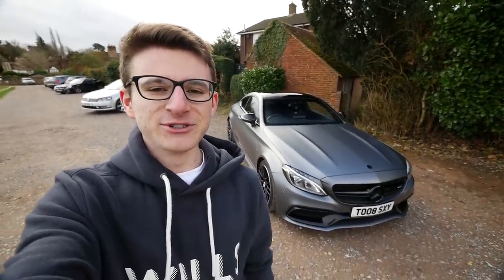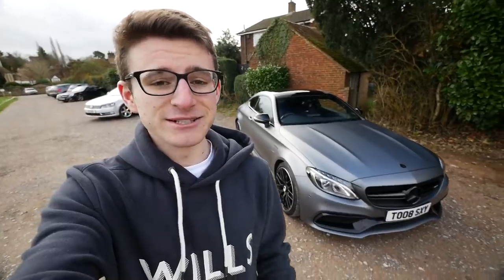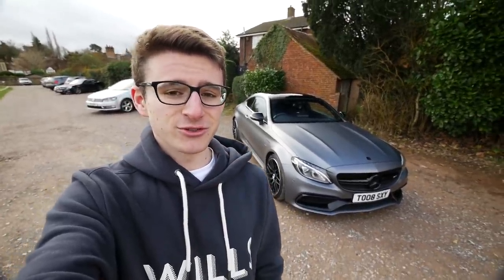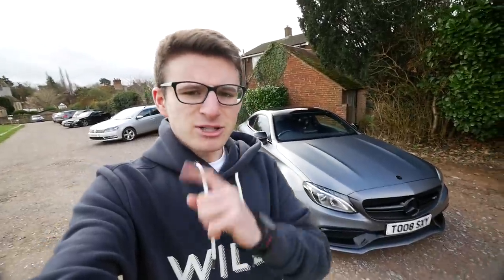Hey guys, it's Luke here and welcome back to another video. Today you join me with this C63 AMG owned by Sandra, who I'll introduce you to very shortly. This thing straight off the bat is running quite a bit of power — over 600 brake horsepower along with some other modifications, which we'll run through shortly. But before we do that, let me briefly tell you about the sponsor for today's video.